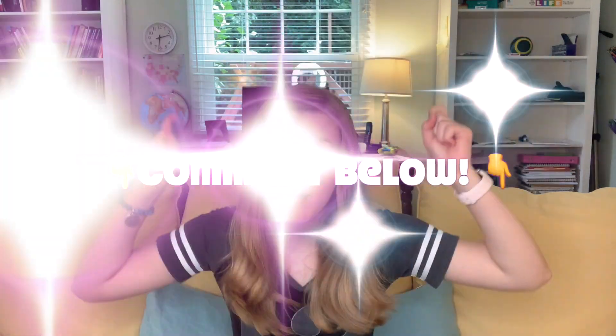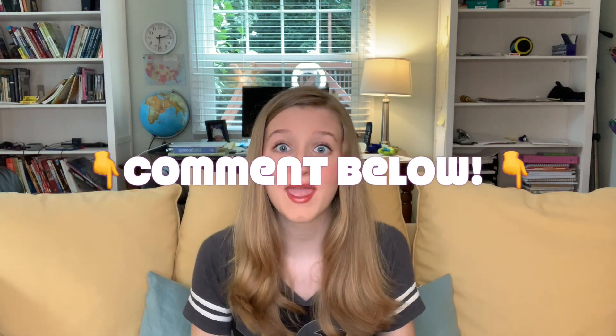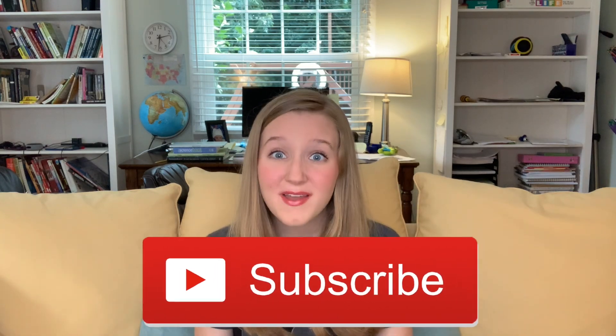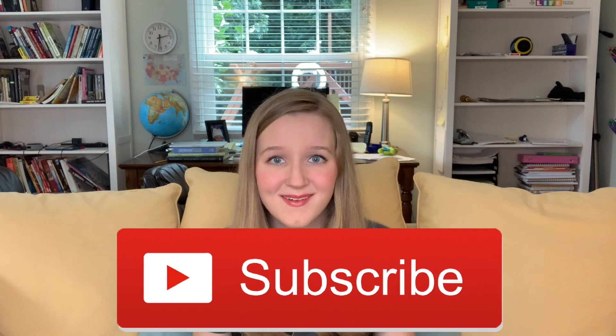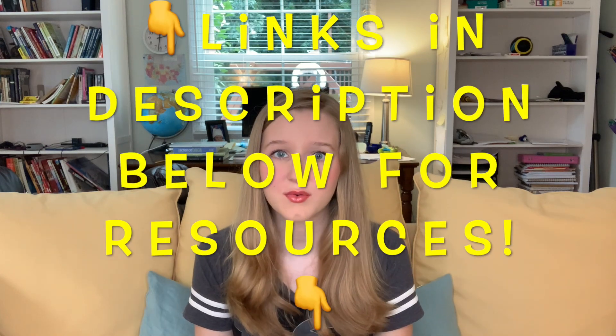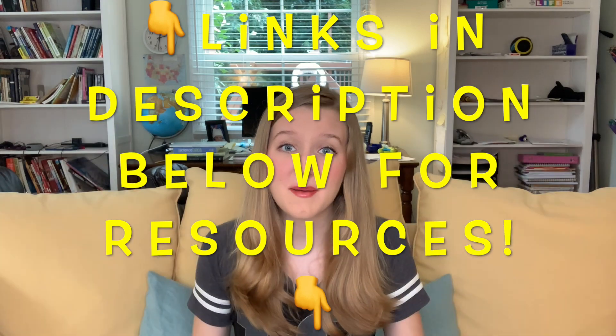I'm doing a series of reviews of homeschool curriculums and tools to help all of you who are suddenly doing school at home, and maybe even freaking out. So if there are any curriculums or resources you'd like input on, comment down below, because I've been doing this for a long time. Don't forget to like this video and please subscribe. I'm trying to get 1,000 subscribers by the end of the year, so thank you for subscribing. And check out my favorite homeschool resources in the description below, because some of them are free.